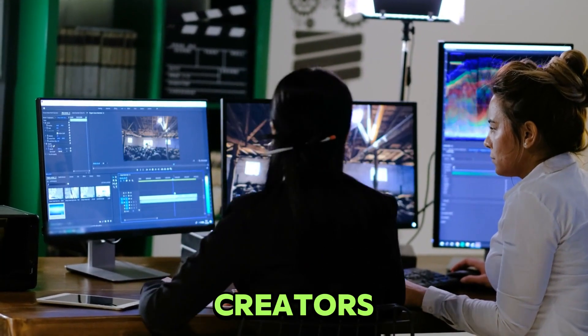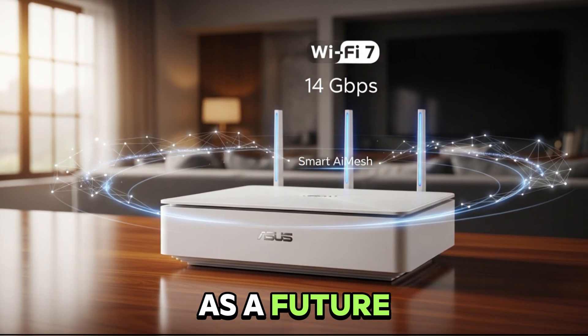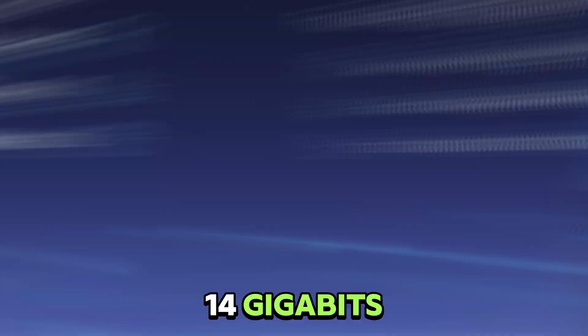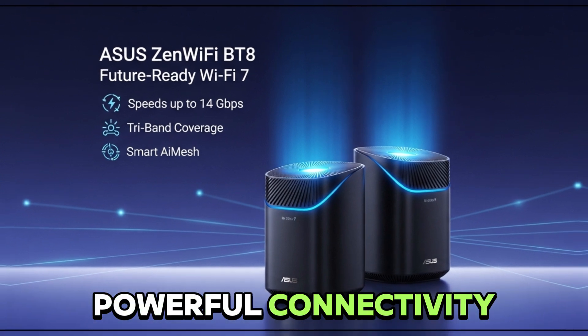Think gamers, content creators, or smart home lovers living in mid- to large-sized homes. ASUS pitches this as a future-ready system with Wi-Fi 7 speeds up to 14 gigabits, tri-band coverage, and their smart AI mesh for easy, powerful connectivity.